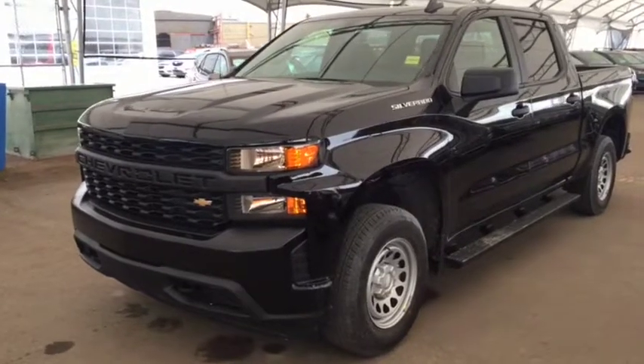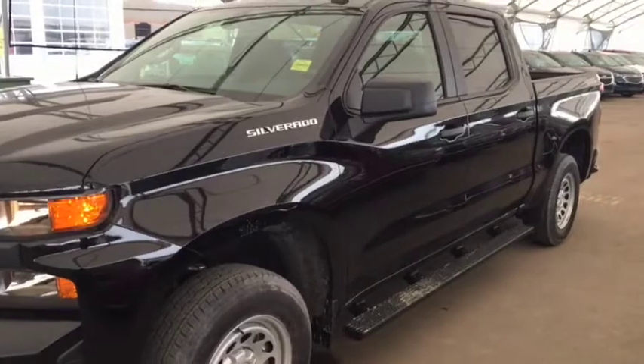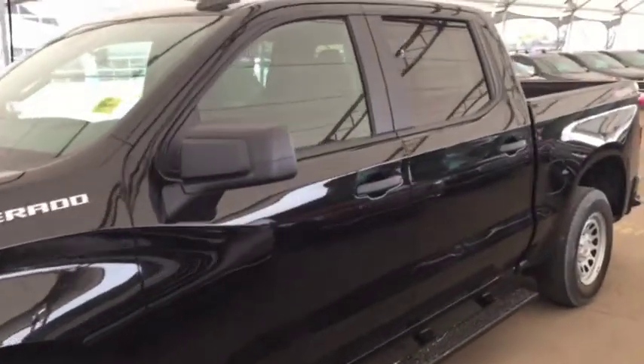Hello and welcome to Davis Chevrolet. This is a brand new 2020 Chevrolet Silverado 1500 in black.